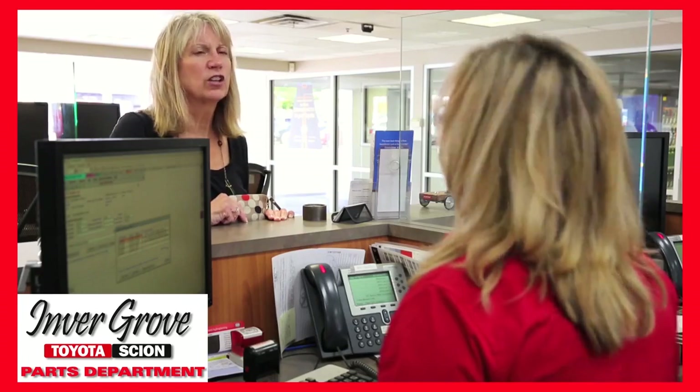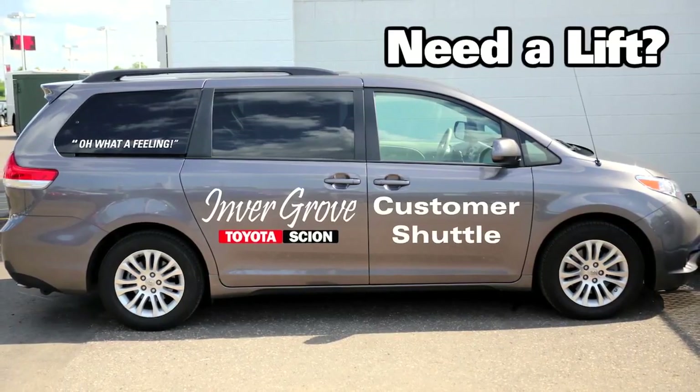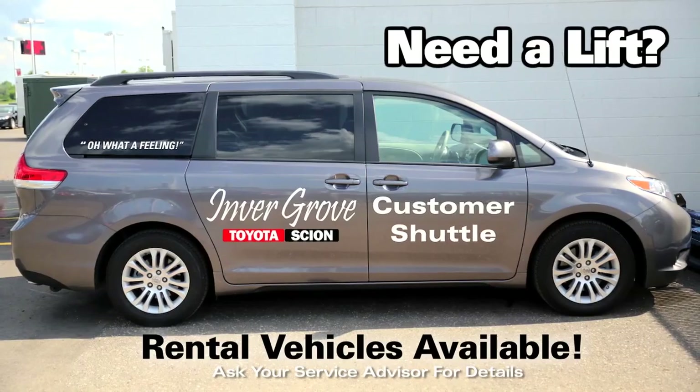We know sometimes you can't wait. In those cases, we provide customer shuttles or rental vehicles to keep you on schedule.